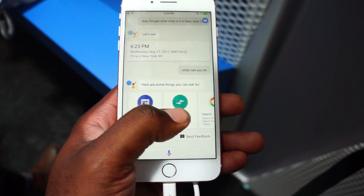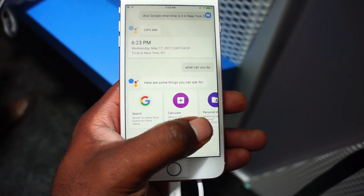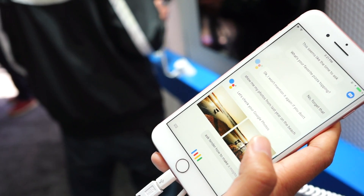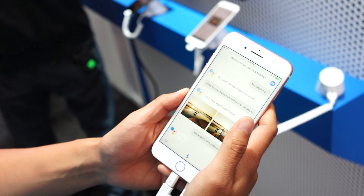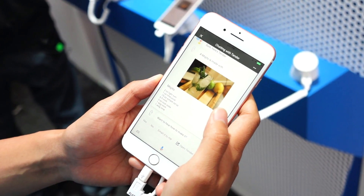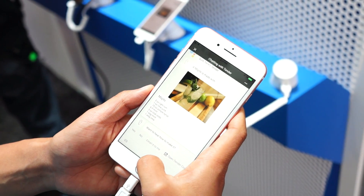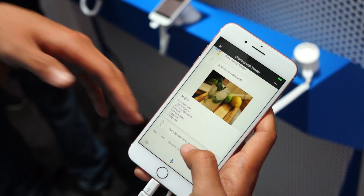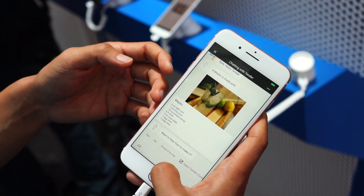Of course, with the iOS restrictions, you won't be able to remap your home button to use Google Assistant instead of Siri. And you won't be able to send iMessages or take photos using your voice. Those are just some of the things you probably won't be able to do with this at launch.